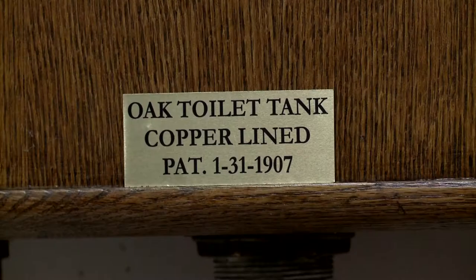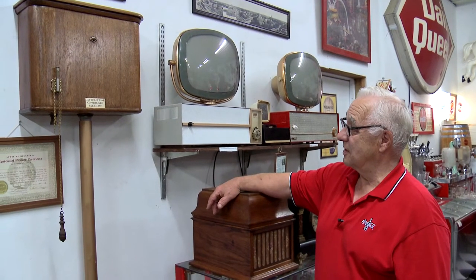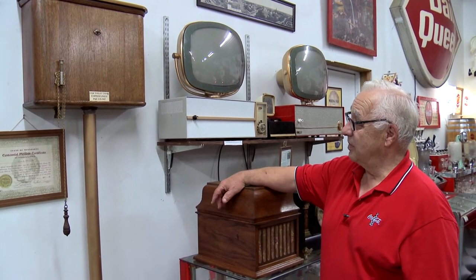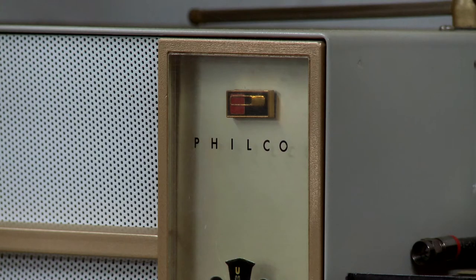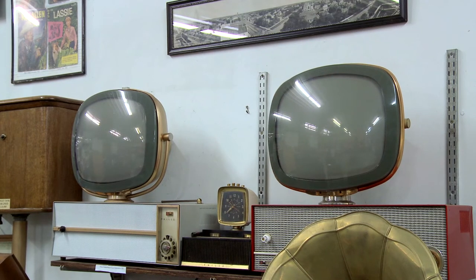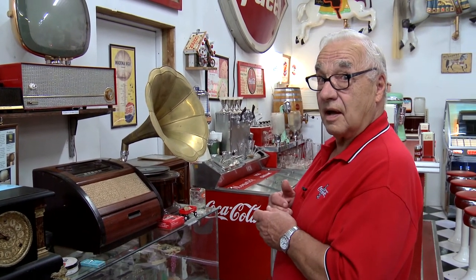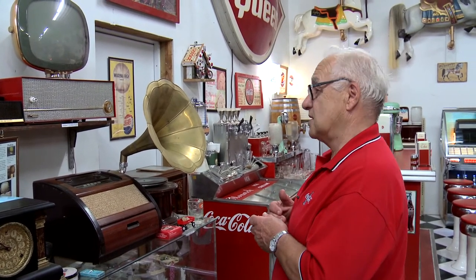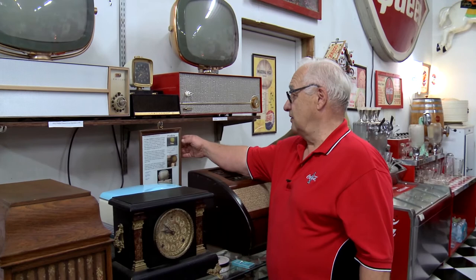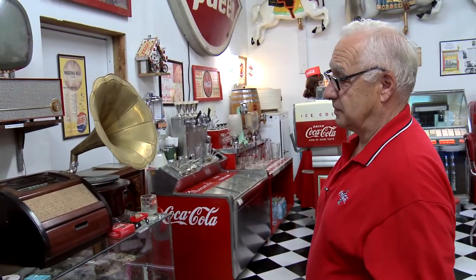I saw it advertised and bought it over the phone. I have a friend with a store in Great Falls, so the man delivered it there, and I picked it up when I met that gentleman. This is a couple of neat TVs by Filco — they came out with these in the 50s thinking it was going to be the big thing, but it actually ended up bankrupting Filco. They went bankrupt over these TVs; they went over so poorly and the quality wasn't good. I have a little article on there from the internet showing what happened.